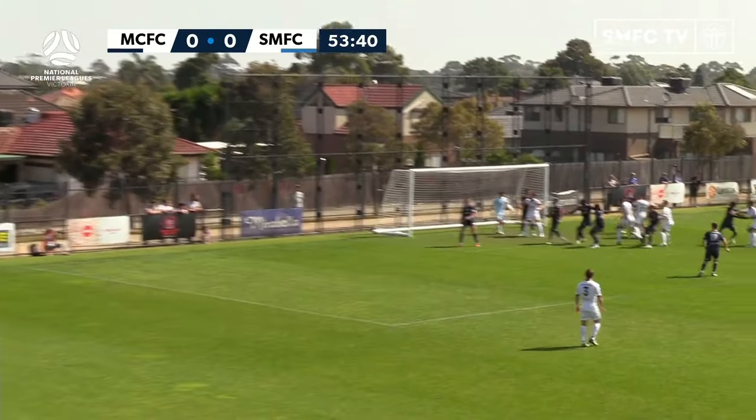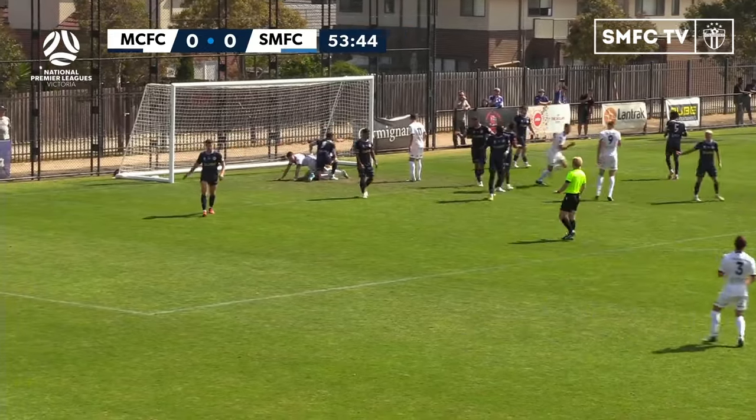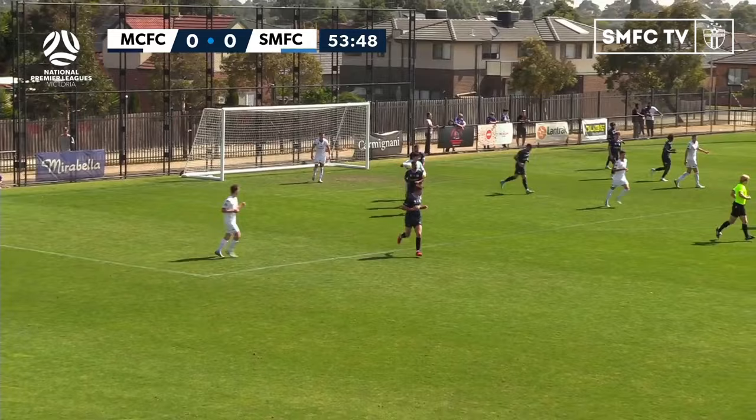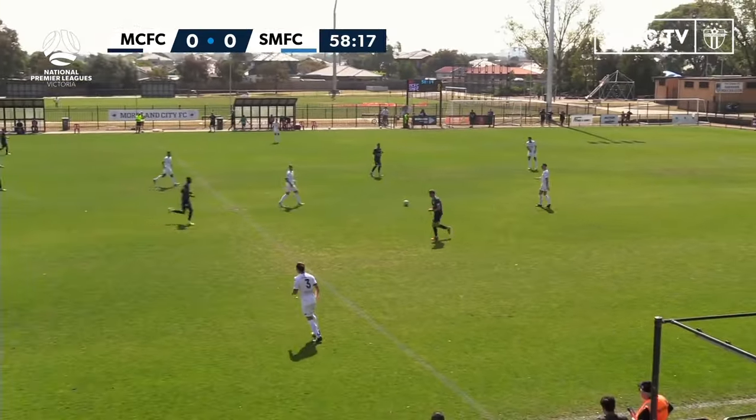Mikkela. Left foot corner — hoist it high. Sawyer with the little header, trying to work it through the pack. Was Bonata — he couldn't quite penetrate through. Kondolian was very composed in that situation. But just that wall for South Melbourne has been so effective. This Moreland City team hasn't cracked yet.